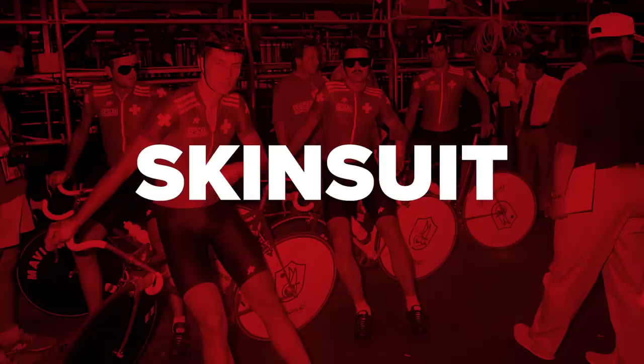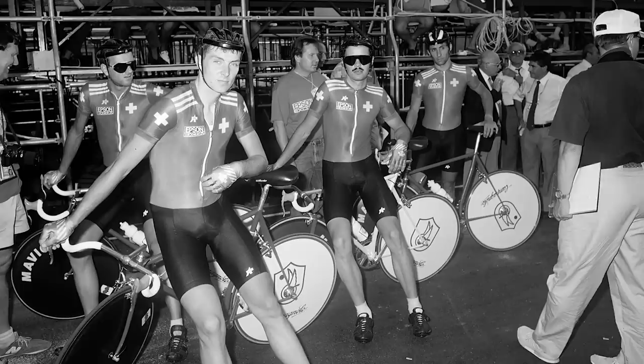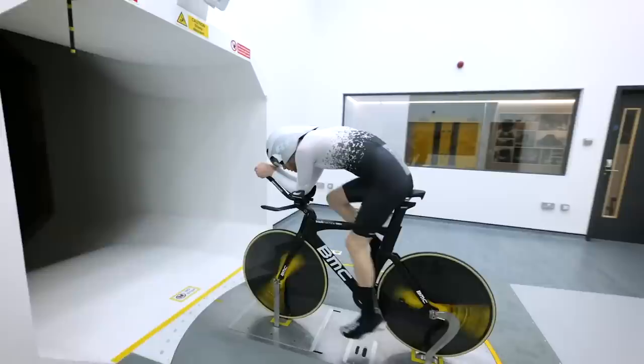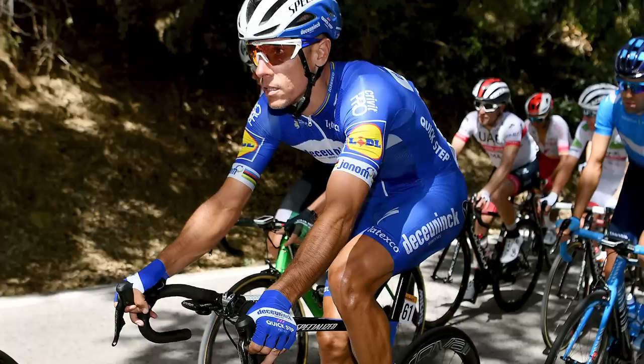The Assos Corona suit was the first ever skin suit to be used, in 1978 at the track World Championships in Munich. It was a game-changer — a definite aerodynamic advantage compared to the shorts and jersey combo. Other manufacturers scrambled to copy Assos's design, and within just two years every rider at the track World Championships in Moscow wore a skin suit. These days, skin suits are the TT garment of choice, but they've also snuck into road races. The speed suit is essentially a skin suit with pockets in the back for gels and race food. Fashion can be stubborn, though — many riders still wear shorts and jersey.